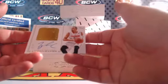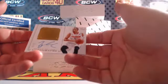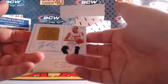Proof Gold, 3 out of 25. Rookie college autographs — Syracuse Orange, Tyler Ennis.